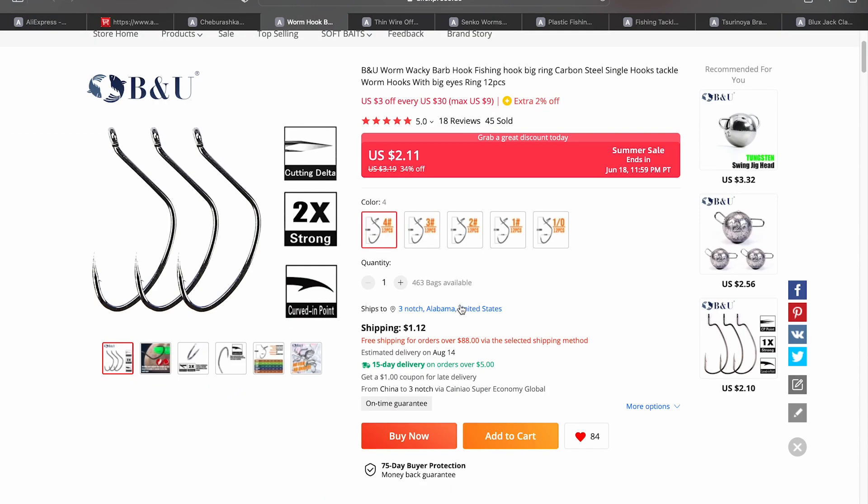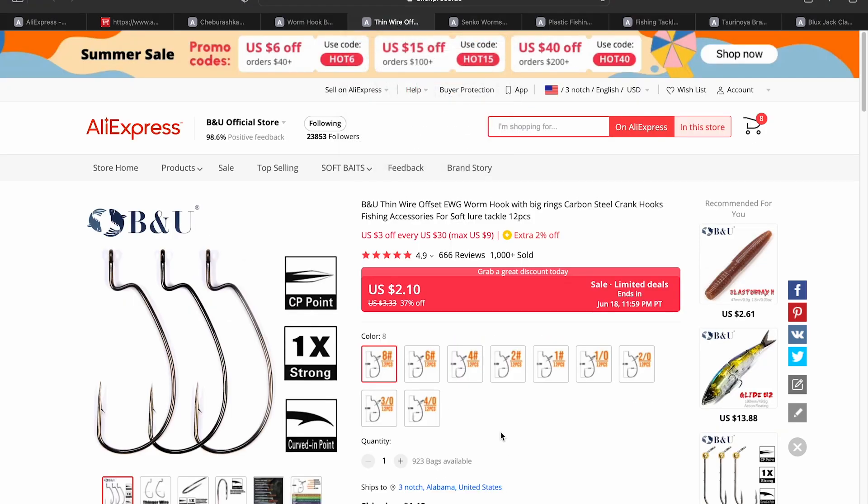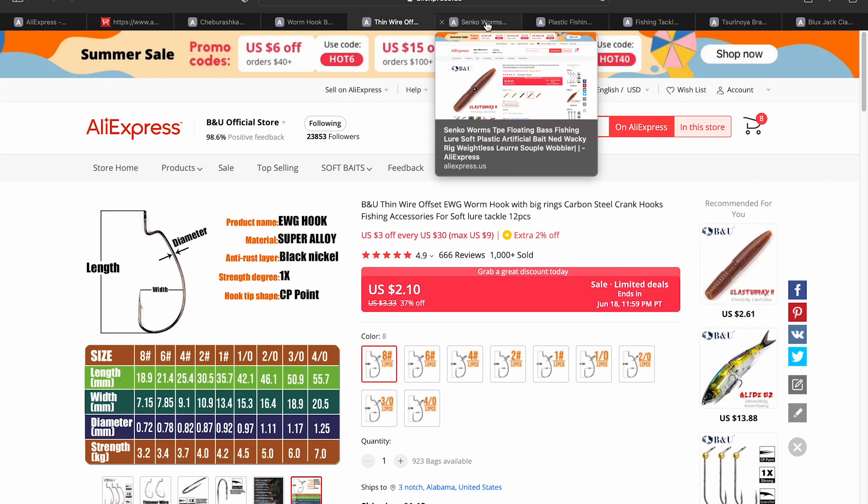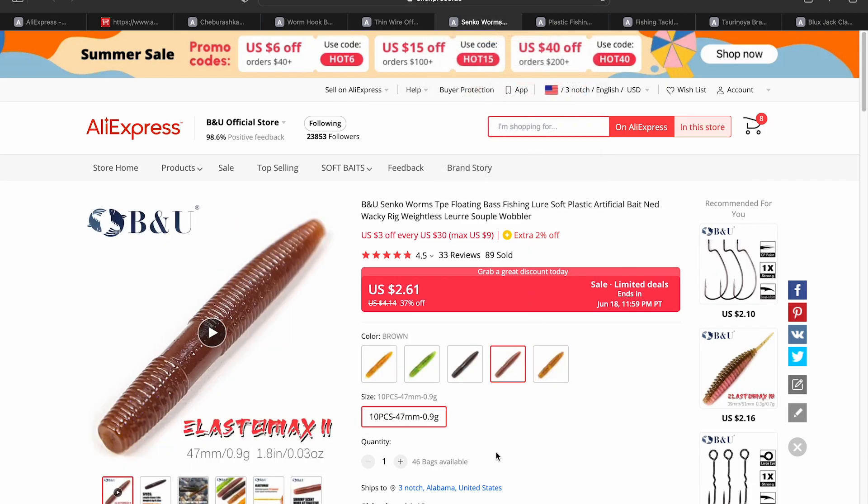Next we have B&U wacky rig hooks, on sale for $2.11, which is a pretty good deal. They do charge a little shipping at $1.12, so be aware of that. The next item is an EWG hook from B&U, and they're getting into sizes that are actually quite small — a size 8 comes in at 18.9 millimeters, which is 1.89 centimeters. So you can get size 8, 6, or 4 for your tiny BFS plastics.